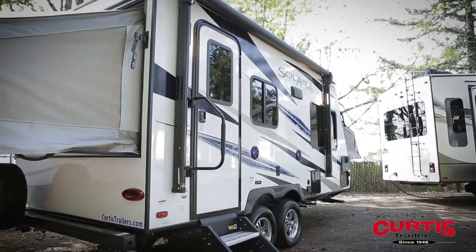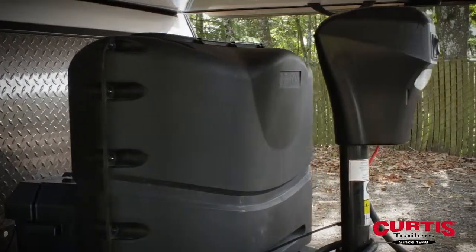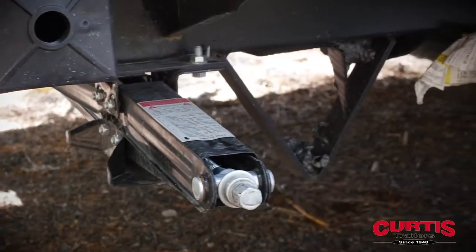The trailer holds two hybrid expandable bed ends, and towards the front you'll notice an attractive rock guard behind a power tongue jack. Dexter Torflex torsion axles and aluminum wheels provide a smooth ride, and the power stabilizer jacks make setup a breeze.